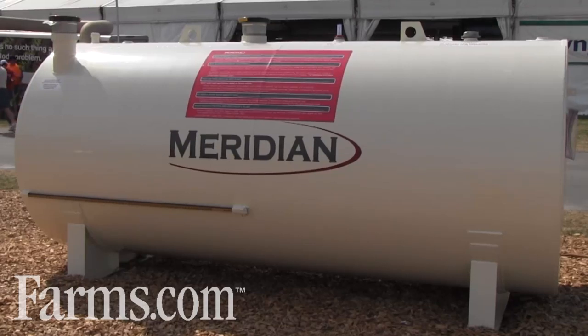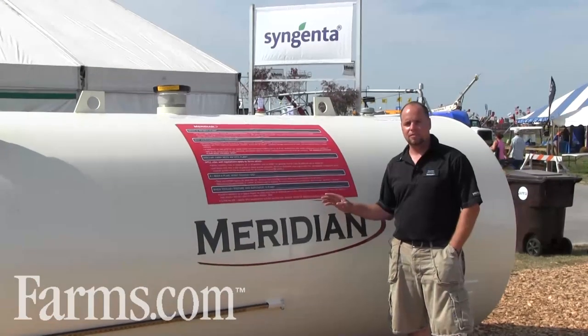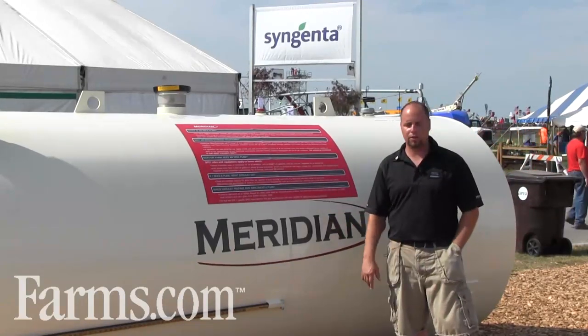All of our tanks are built using a saddle system. It's all heavy duty gauge steel, no less than three-sixteenths materials used, and it's dictated by the volume of the storage.